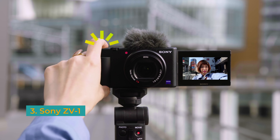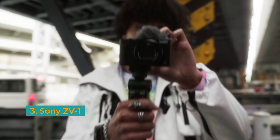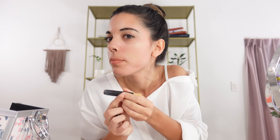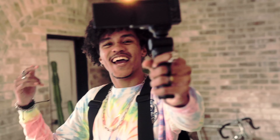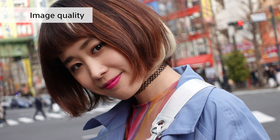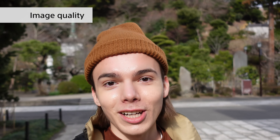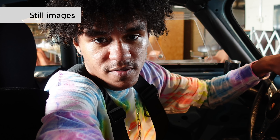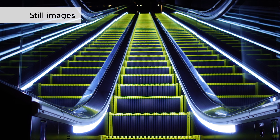Next, we have the Sony ZV-1, a 20-megapixel compact camera that's designed for vloggers, but also shines when it comes to still photography. Unlike the other cameras in this video, which rely on interchangeable lenses, the ZV-1's built-in 24-70mm lens stands out for its versatility and convenience. The broad focal range and fast aperture make it capable of handling everything from wide-angle landscapes to tight portraits. The camera delivers crisp 4K up to 30 frames per second, with reliable autofocus and image stabilization. The sensor ensures good low-light performance, although some noise becomes noticeable at 6,400 ISO and above.